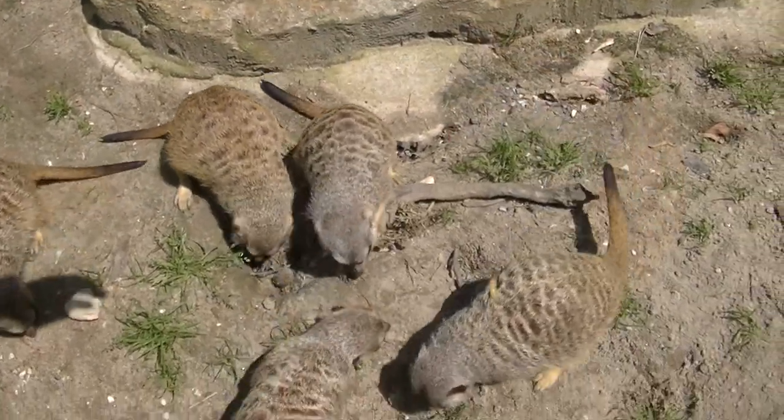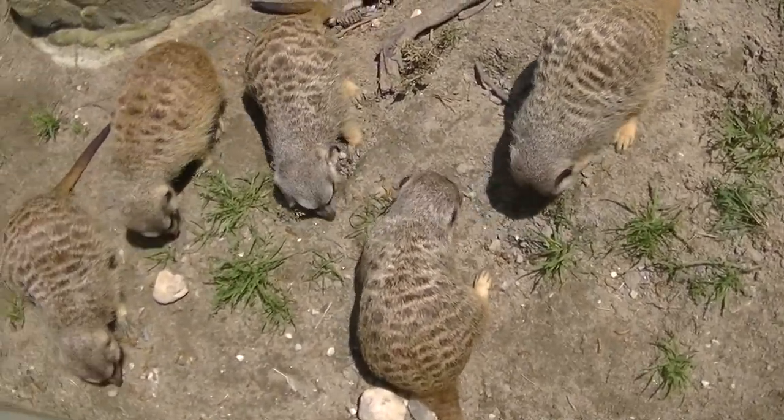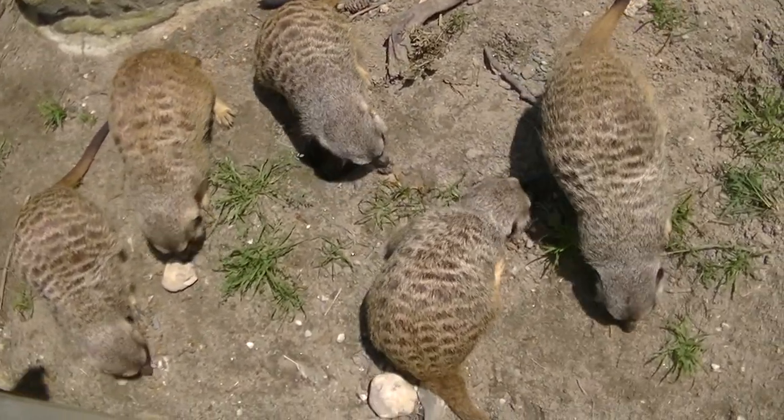Sie dienen den Erdmännchen als Futter. Und die, wenn wir genau hinhören, die grunzen ganz ordentlich beim Essen.